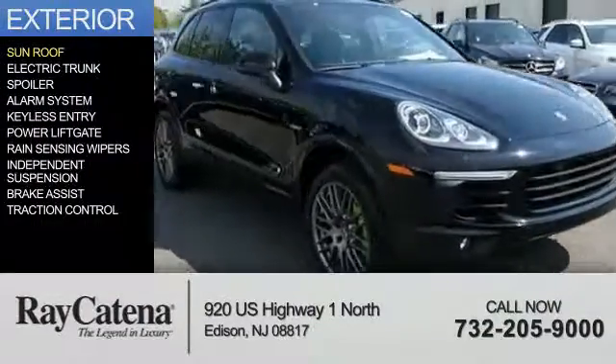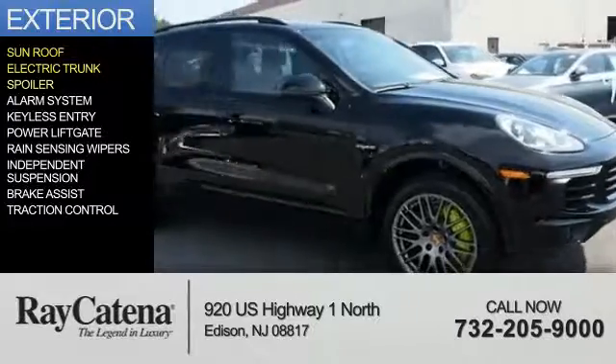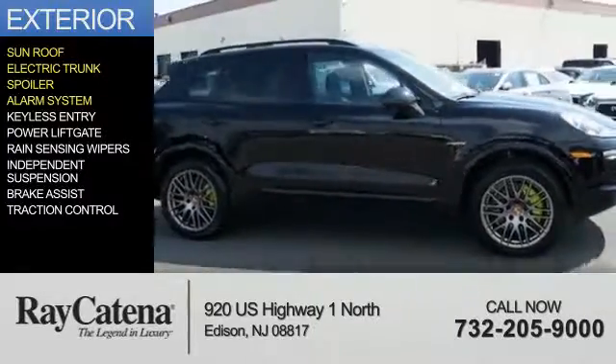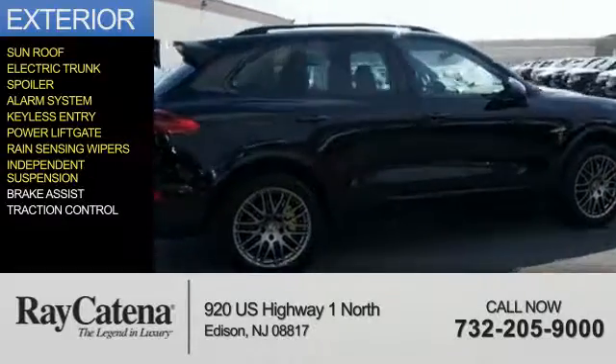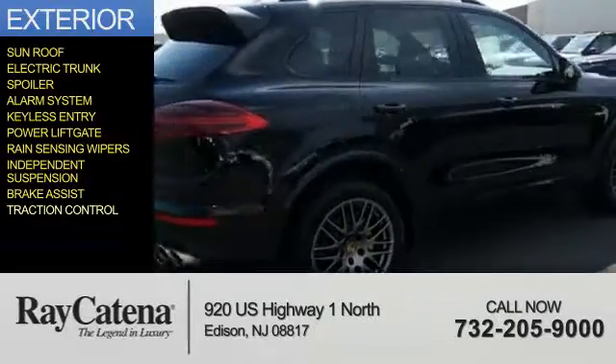The features include a sunroof, electric trunk, a spoiler, an alarm system, keyless entry, power liftgate, rain-sensing wipers, independent suspension, brake assist, and traction control.